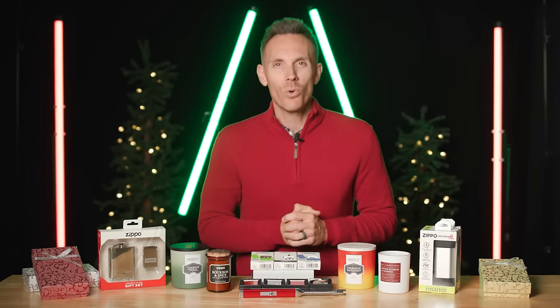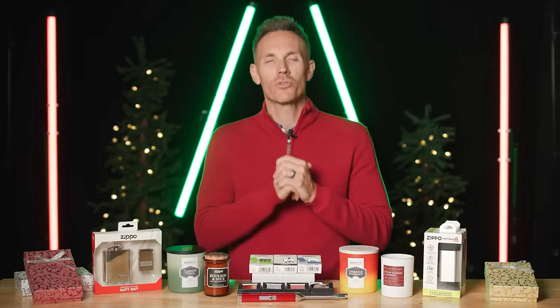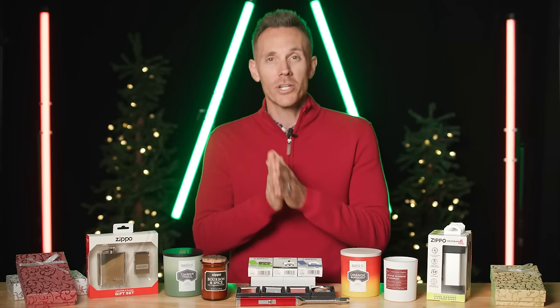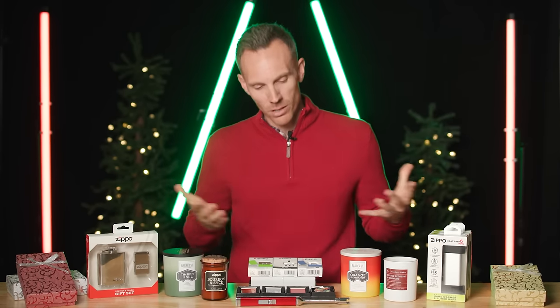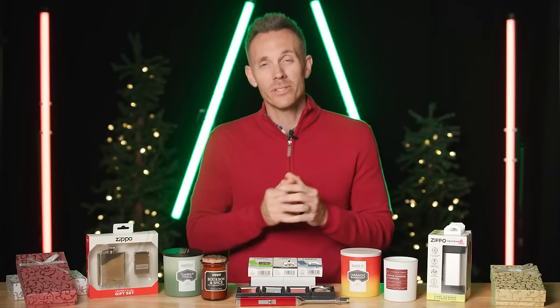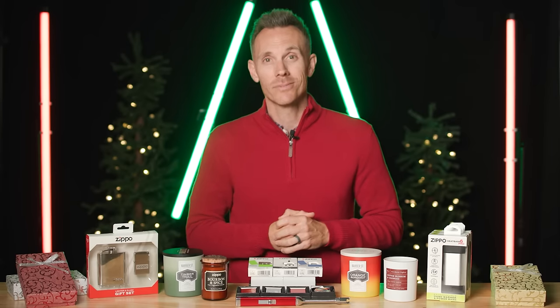That does it for the 2023 Zippo holiday gift guide. Thank you so much for hanging out with me on my trip to Bradford — I had such a blast here with the team at Zippo. Make sure you head over to Zippo.com to check out all of these amazing products that we chatted about today. For myself, Danny Jordan, and everyone here at Zippo, we want to wish you a happy and healthy holiday season.